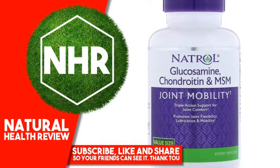Other Ingredients: Microcrystalline cellulose, stearic acid, crospovidone, cellulose gum, silicon dioxide, methyl cellulose, magnesium stearate, glycerin.